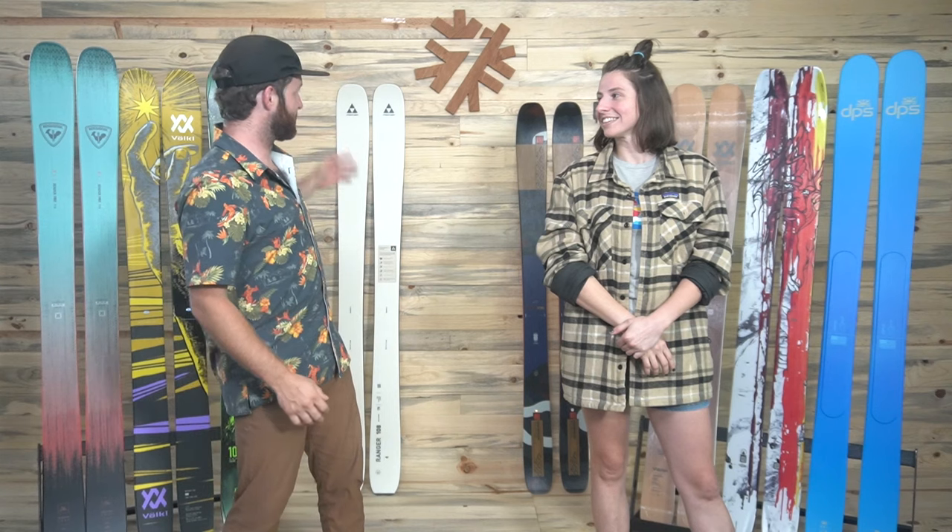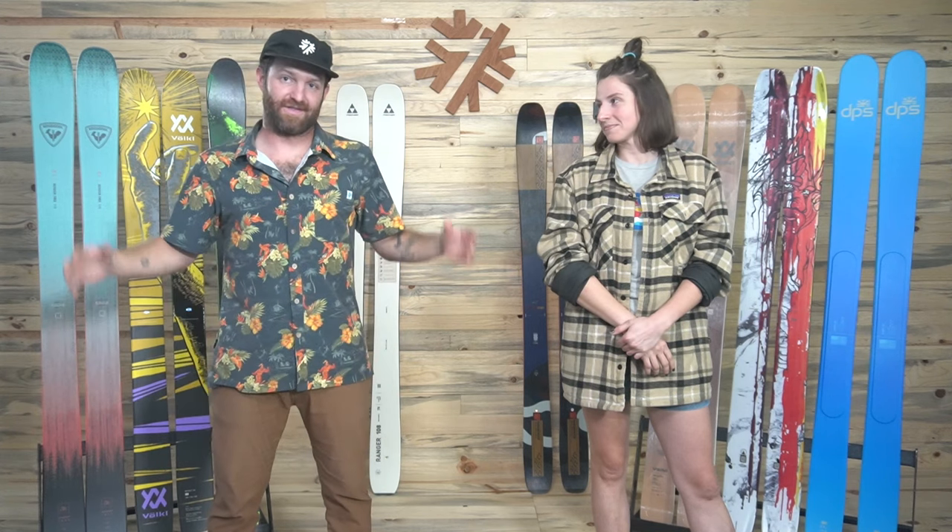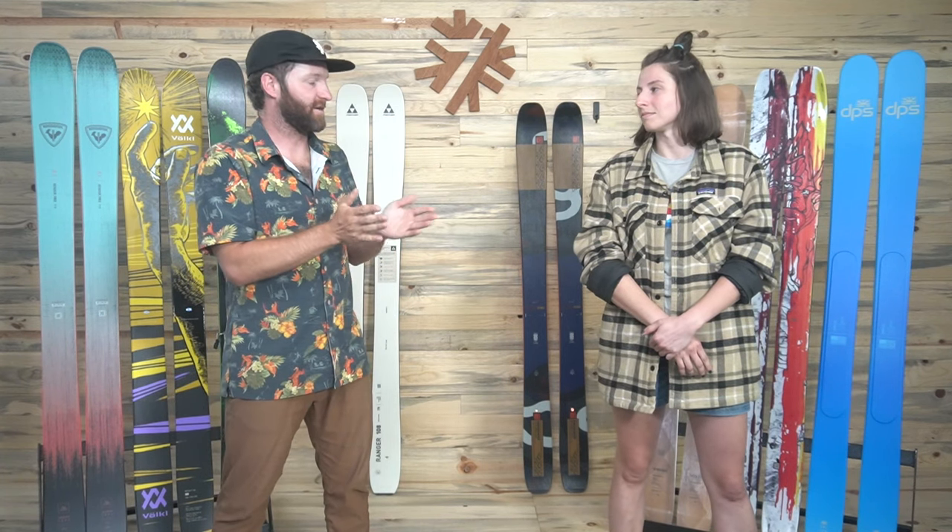I'm Matt and I'm Alex and we are here at Powder7 World Headquarters in our new studio to talk to you about our favorite skis of 2023-2024. This is the big mountain and freeride category. These skis generally fall between around 102 millimeters underfoot to all the way up to 114 this year. We really think of them as the tools of the trade for the big mountains — great for hunting powder in back bowls, cat trips, touring, and just hauling out here.